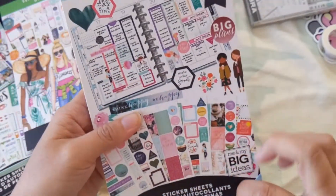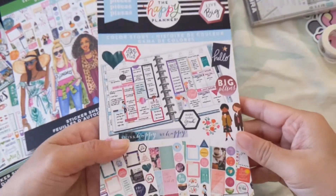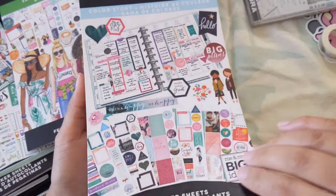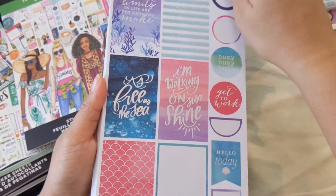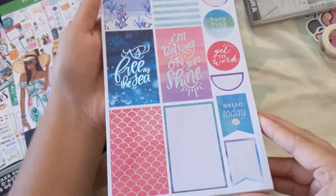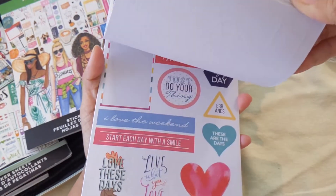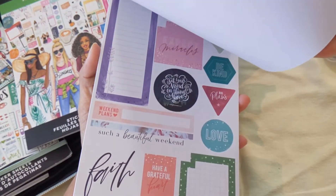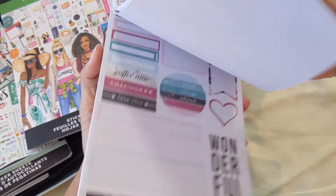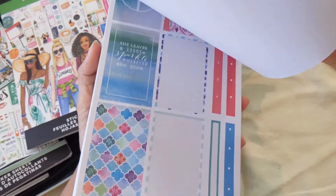This one is Color Story — I'm not really sure which version, I know there are different ones, but this is probably one of my favorite sticker books in a while. I just liked the vibe of this book a lot. There are really cute things in here.